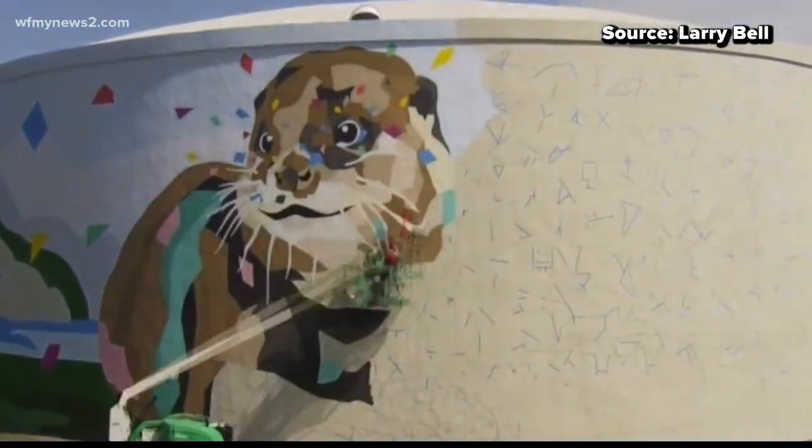Thanks for spending time with us today. So this is cool — a water tower image is entered into a national competition. How does this work?